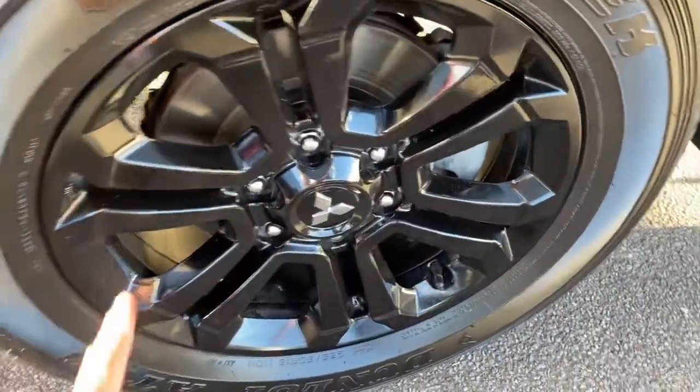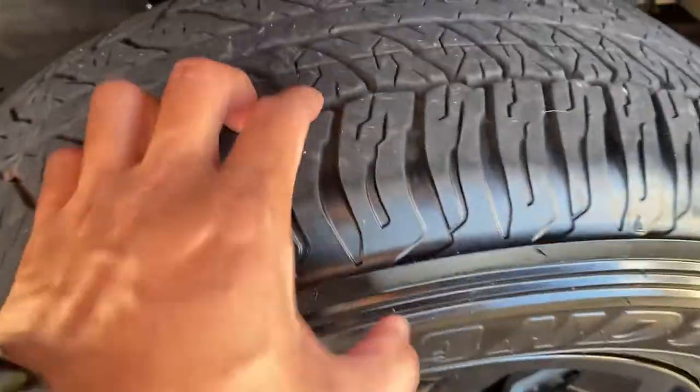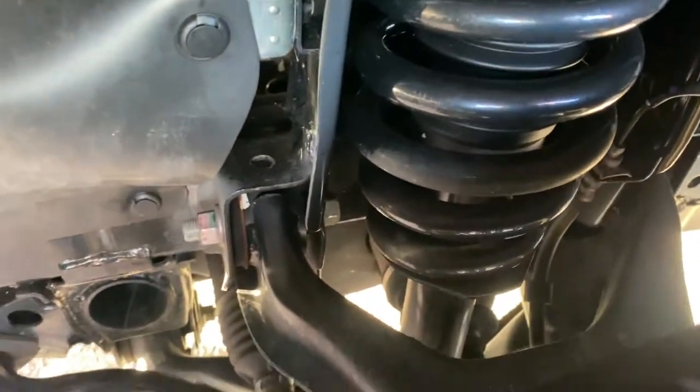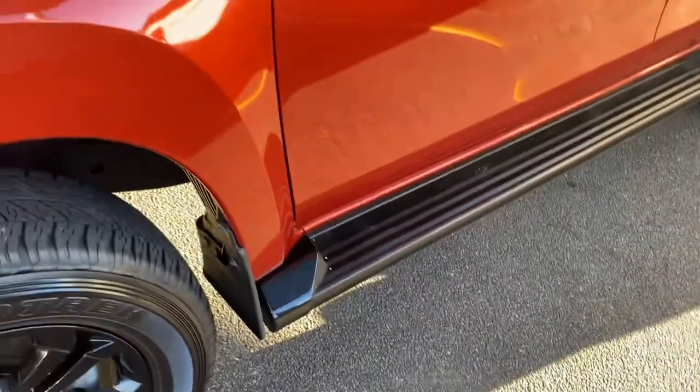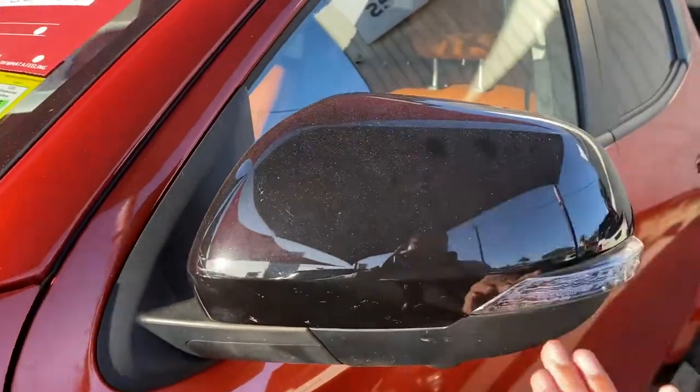Front tires — genuine alloys in a black color, genuine 18-inch alloys with plenty of tread. Looking underneath there, very clean and tidy, practically still brand new with such low k's. Late model there as well — black-out mirrors with blinkers.